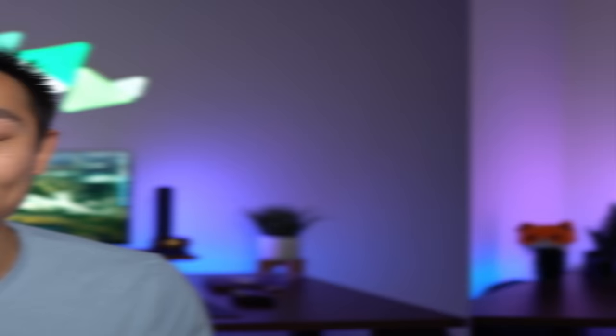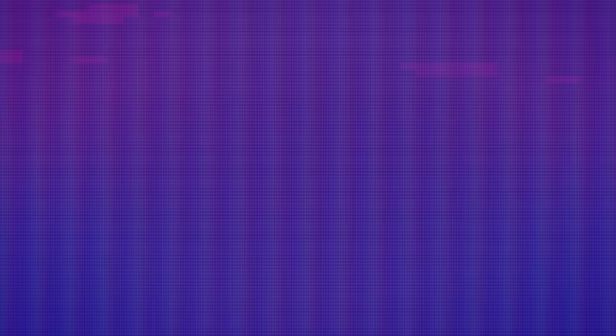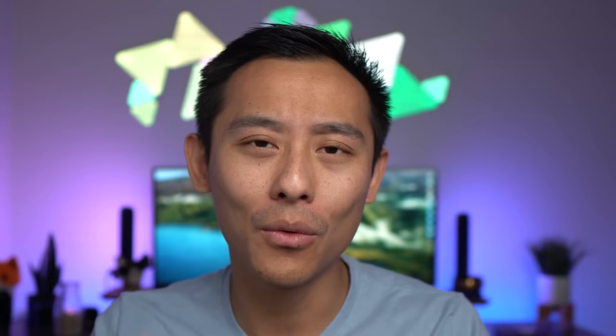Here's a second example — actually how I'm flying back from Guangzhou, China to New York City. I booked via Air Canada for 87,500 miles plus about $87 US in taxes and fees. That same flight booked directly with Etihad would cost 43,284 Chinese yuan, equivalent to $6,262 US. Formula: ($6,262 minus $87) divided by 87,500 times 100 gives 7.06 cents per point — seven times the baseline value. Compare that to using Etihad miles directly, which would cost 700,000 Etihad miles instead of 87,500 Air Canada miles. Even within the partner redemption game, sweet spots matter enormously.